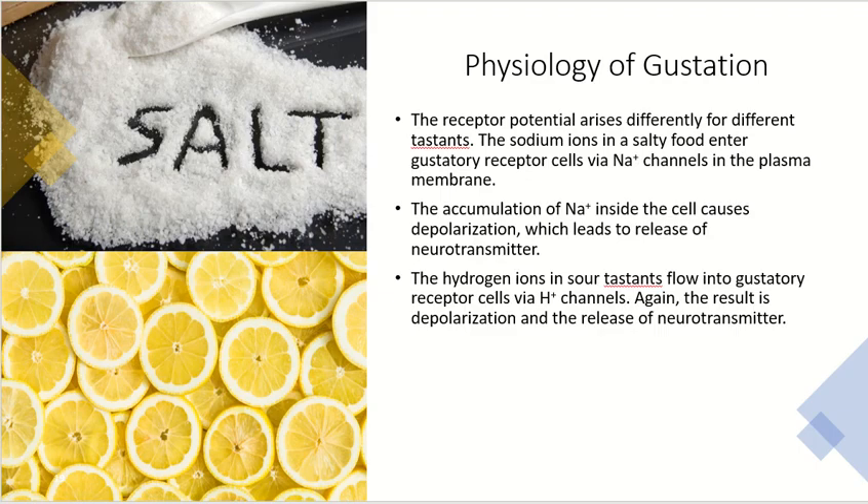Because we have five different primary tastes, receptor potentials arise differently for different types of tastants. For salty foods, sodium ions enter the gustatory receptors via a sodium channel in the plasma membrane, and the accumulation of sodium ions inside the cell causes depolarization, leading to neurotransmitter release. Similarly, hydrogen ions in sour tastants flow into gustatory receptors via hydrogen channels, which also results in depolarization and ultimately neurotransmitter release.